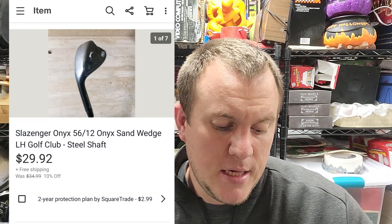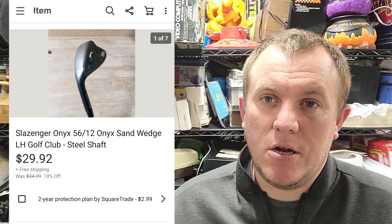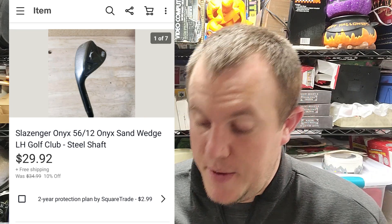A golf club — one of my favorite things to sell. This is a Slazenger, and it's a wedge. I got it for $2 at a garage sale — they had like three or four wedges and I bought them all. This one sold for like $30. This was one where I sent the 5% off offer and they ended up buying it at just under 30 bucks. It usually costs around $10 to ship out.